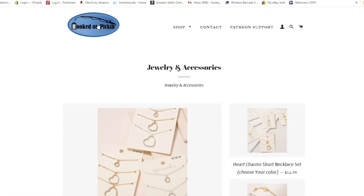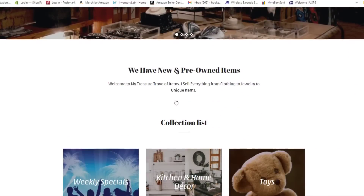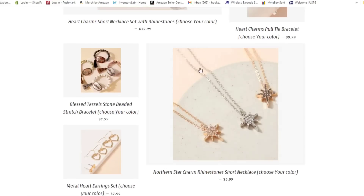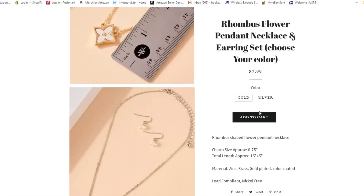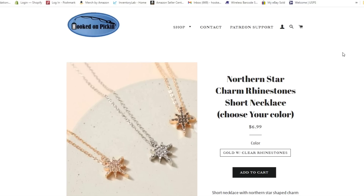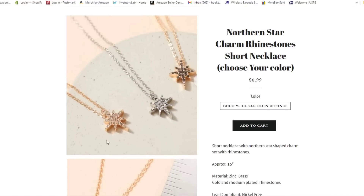Alright, we're right here on hookedonpicking.com. Go to the shop drop-down menu and find all our cool categories — we're going to the jewelry and accessories category. Here are all the new items for sale. The rhombus flower pendant necklace and earring set: you can choose your color, you get a pair of earrings with it — $7.99 in gold or silver. Then the northern star charm rhinestone short necklace: 16-inch chain, currently only the gold one in stock, $6.99 for the northern star necklace.